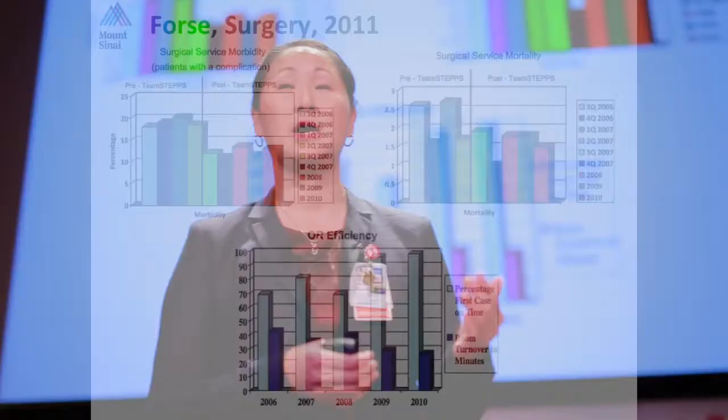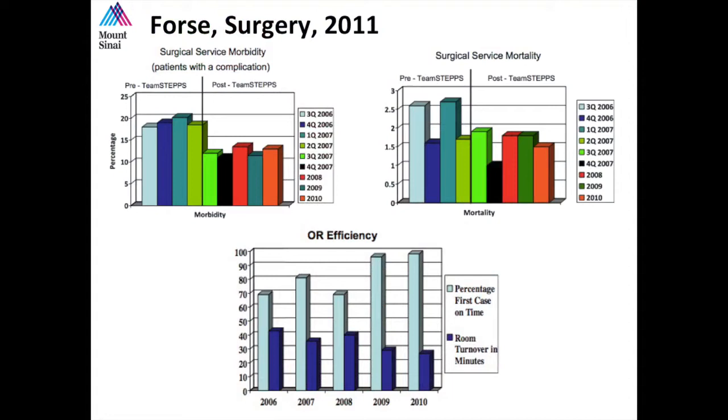Here are some examples. These investigators rolled out TeamSTEPPS over a period of two months. They then looked back nine months later and found statistically significant decreases in both morbidity and mortality.